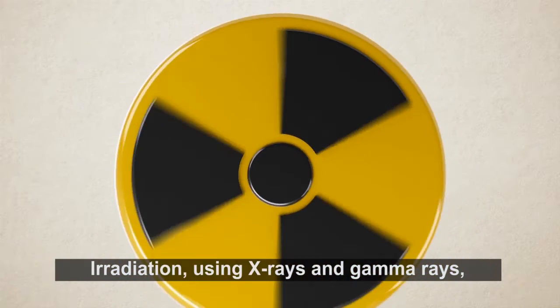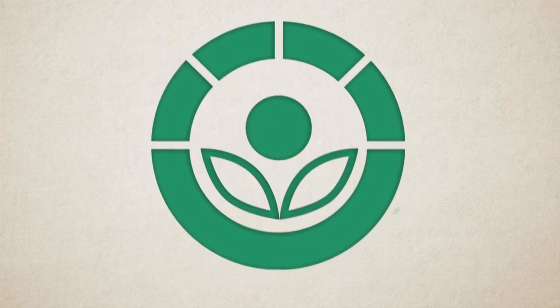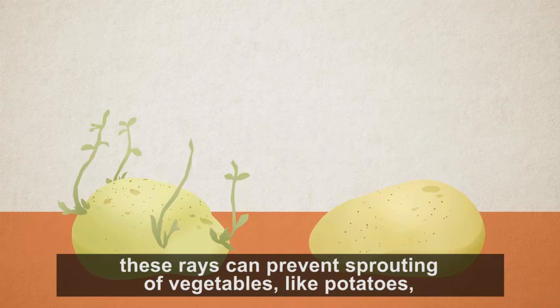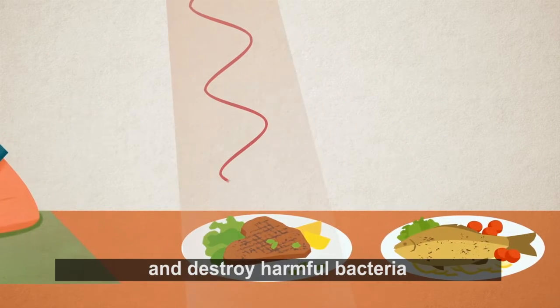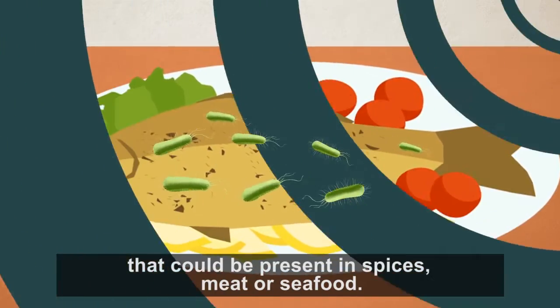Irradiation using X-rays and gamma rays can also be used to treat food. By choosing the right wavelength and dosage, these rays can prevent sprouting of vegetables like potatoes, maintain their freshness and taste, and destroy harmful bacteria that could be present in spices, meat, or seafood.